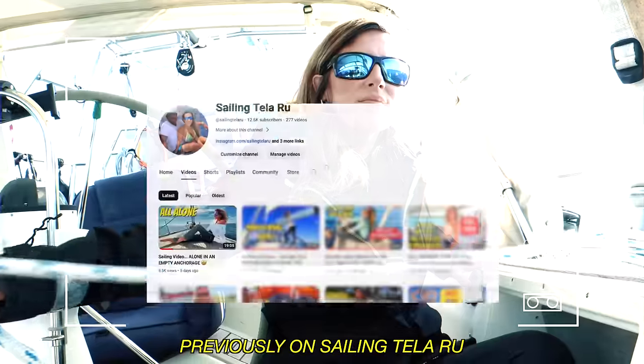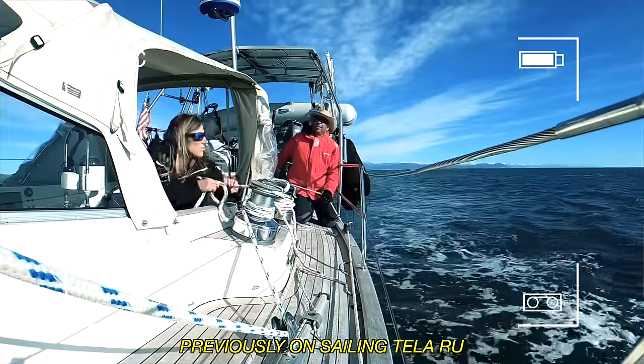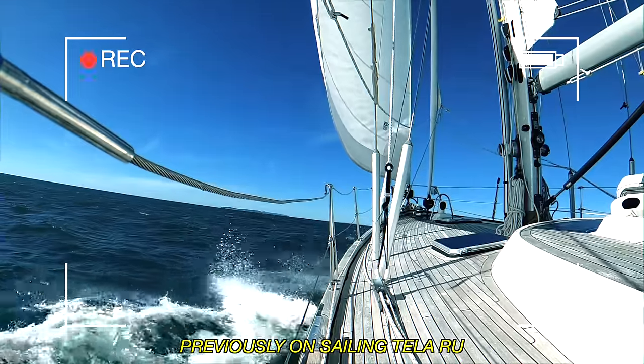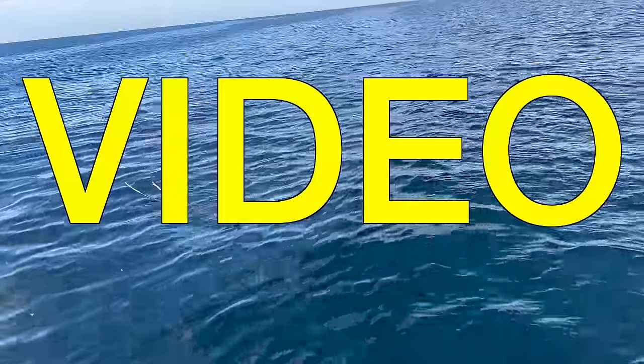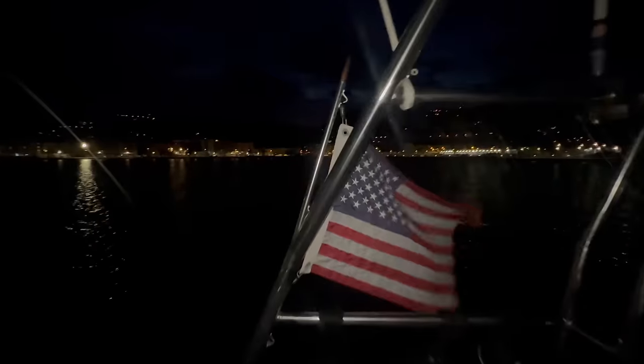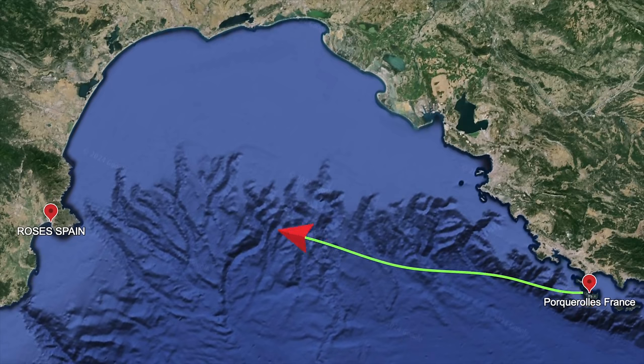If you missed it, we sailed here in last week's video, which you'll probably want to check out if you love sailing vlogs mixed with action and travel inspiration. But back to today's video — this will be our first overnight passage of the year, super exciting, as we complete this 141-mile passage.